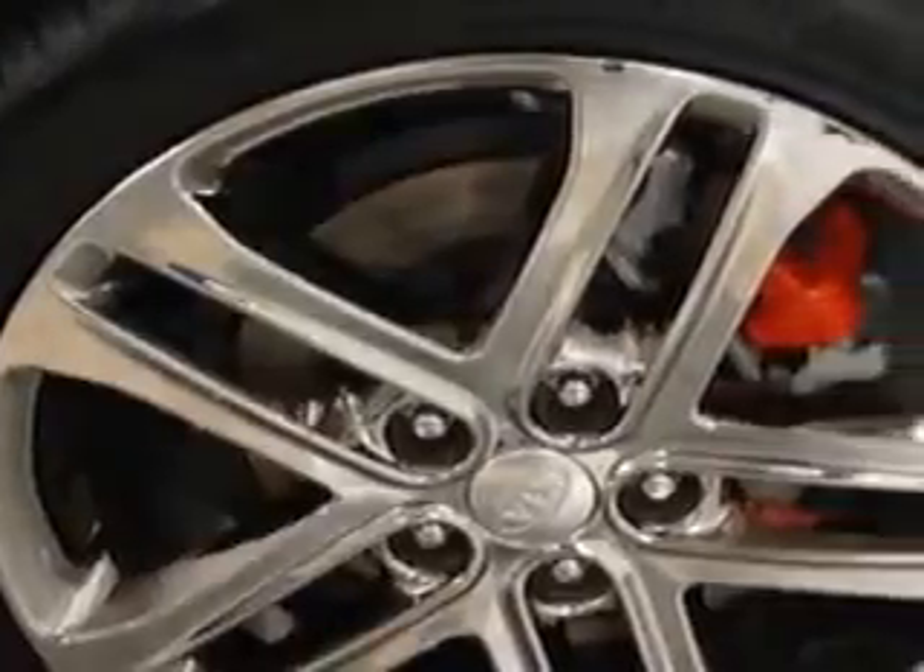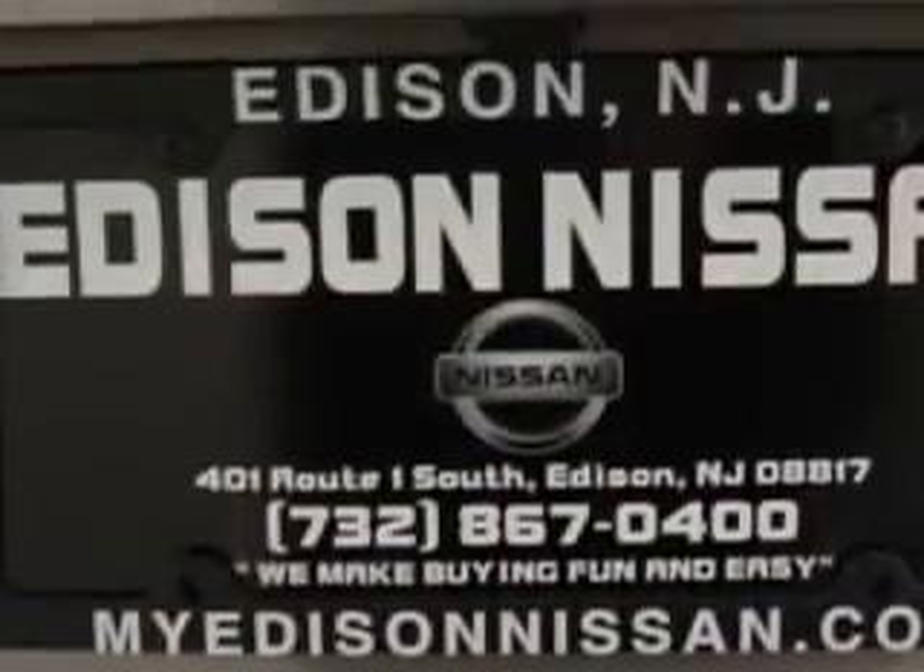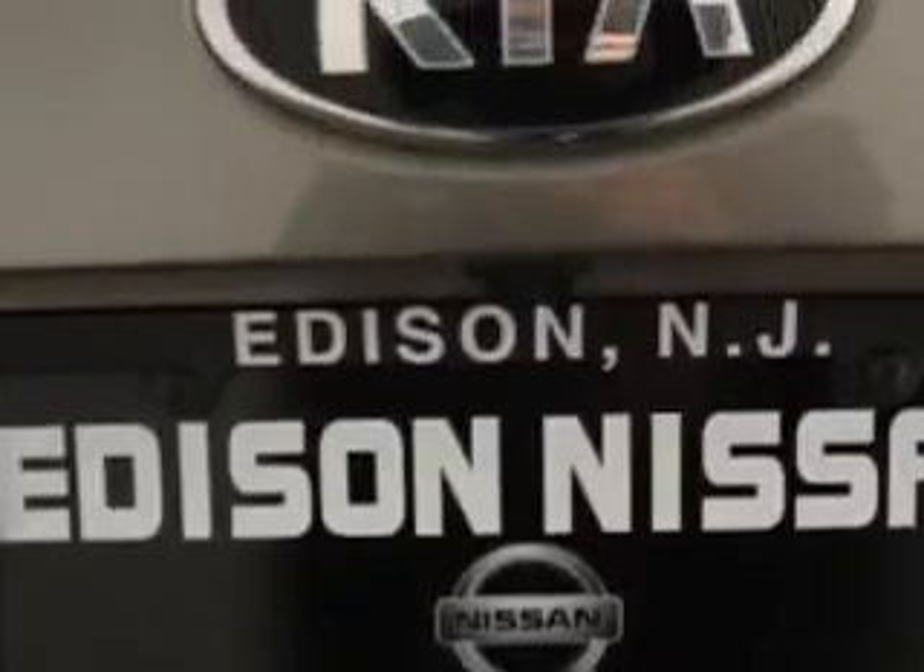Front spring type coil springs, rear coil springs, rear gas shock absorbers, power windows, and sport suspension.